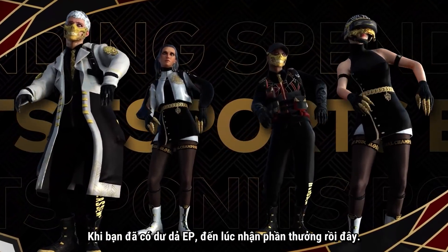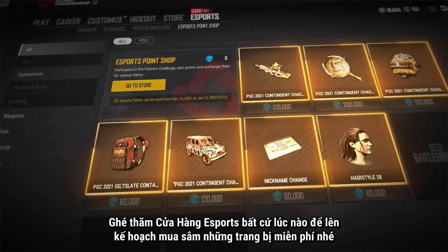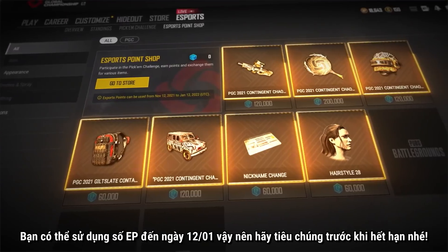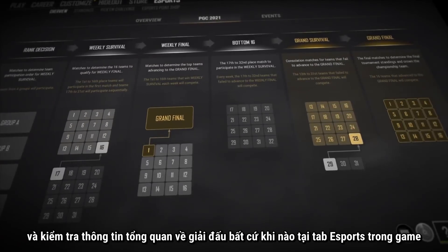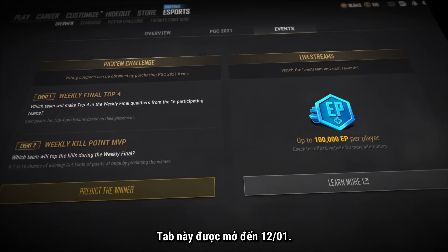Once you've collected your piles of EP, it's time to pick your rewards. Head on over to the esports shop at any time to plan out your spending and pick out your free gear. You have until January 12th to spend your points, so make your selections before your points disappear for good. You can cast your votes, buy your gear, and check out the overall details of the tournament at any time through the in-game esports tab, which is open until January 12th.